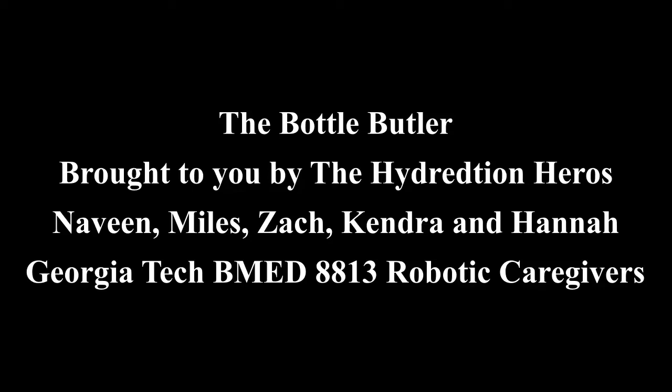Hello, we are the Hydration Heroes and today we'll be presenting our system for the Bottle Butler 2.0. The Bottle Butler 2.0 is a system aimed towards helping older adults in independent living facilities stay hydrated. Older adults are at an increased risk for dehydration due to decreased thirst response, impaired self-care, and overburdened staff.